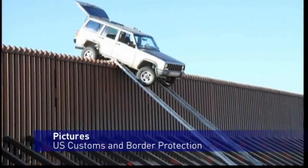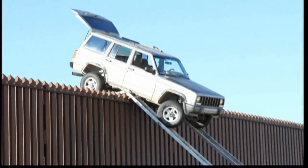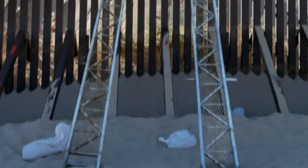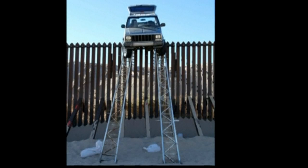Are you curious as to how this car got up here? Well, the US Border Patrol can shed a little light on the matter. Agents were on the trail of suspected smugglers attempting to cross the border fence in the Imperial Sand Dunes area of Southeastern California. But by the time agents arrived, they were faced with this.